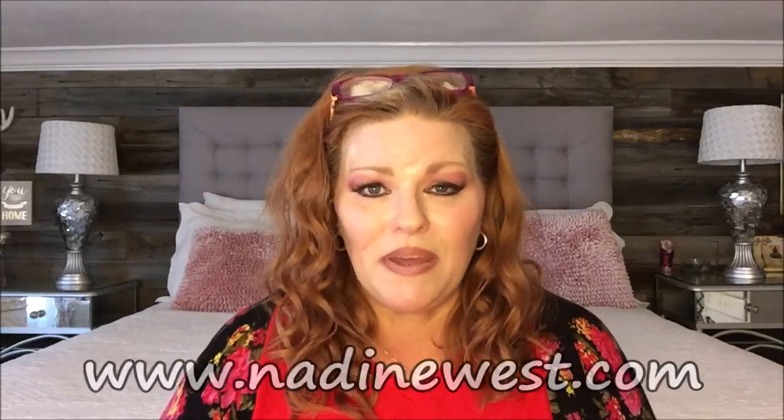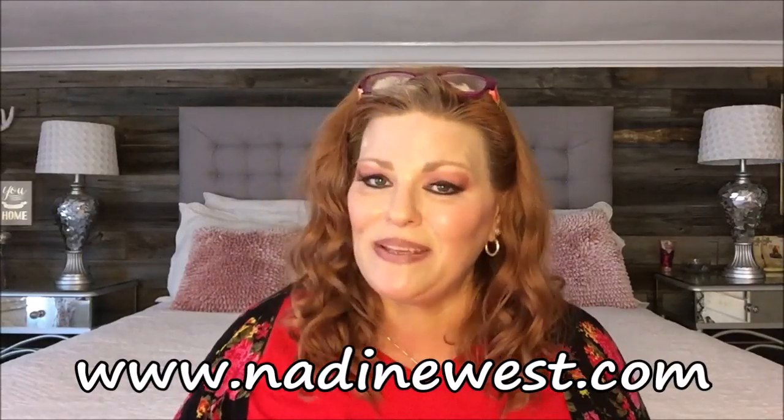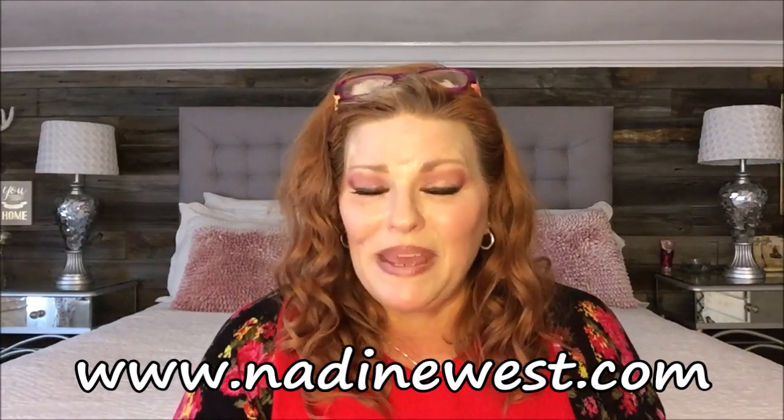If you would like to give Nadine West a try, go to www.nadinewest.com and check them out to see if it's something you would enjoy. I love this subscription because it comes to my door — sometimes the pieces are a little more expensive than I would pay, but because of the convenience of trying it on at home, seeing if I have something in my closet to pair it with, and if something doesn't work you just bag it up and send it back. I love the convenience of it. Okay guys, that was my Nadine West package this time — thanks for watching and I'll see you next time.